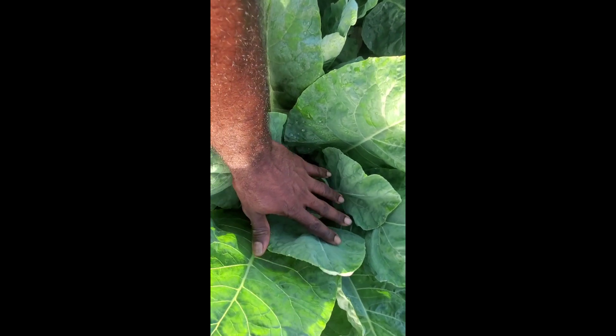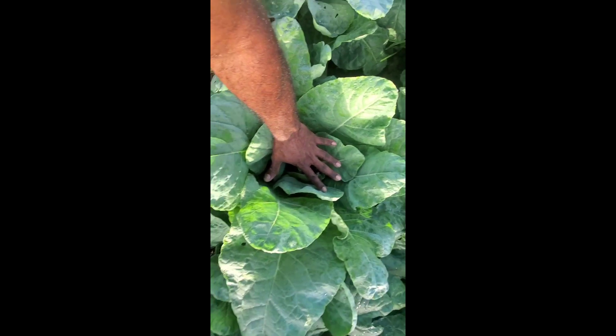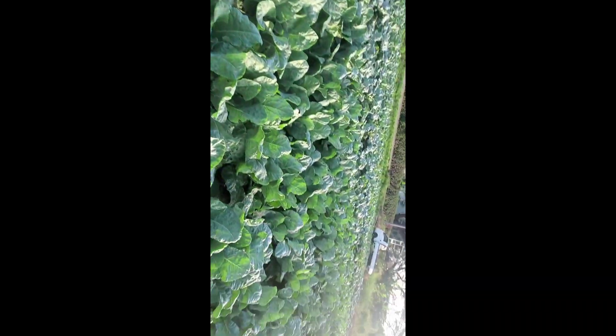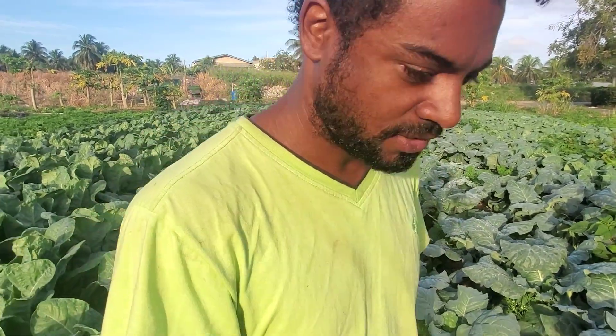Look at this — this is my hand, and this is the cauliflower. Absolutely massive! Good morning guys. For anybody viewing this, the sun is coming up so I want to say good morning. I think this is the time to walk through this garden.